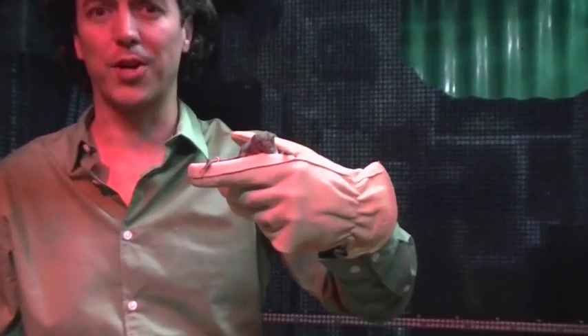I'm inside the vampire bat enclosure and we've got about 30 different vampire bats here — common vampire bats. There are three species of vampire bats, and this one feeds off of cows. They live in Central and South America and they rarely ever go up to people. They feed at night.